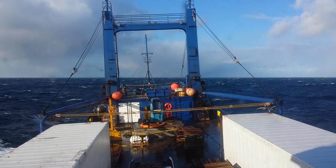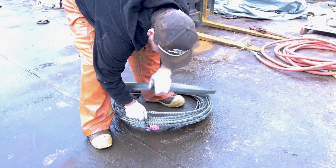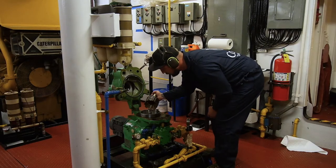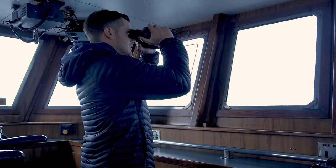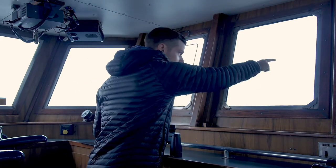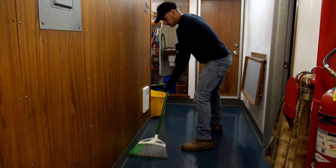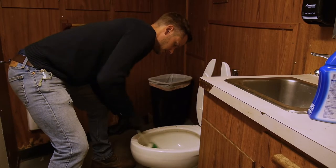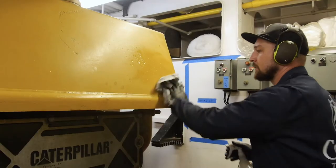During transits, the focus is the well-being of the vessel. ABs and OSs are responsible for the main deck and living quarters, while wipers work in the engine room. Wipers are required to stand an engine room watch. ABs or OSs may act as a wheelhouse lookout. All unlicensed crew clean. Sanitization consists of sweeping, mopping, wiping bulkheads, and scrubbing heads. Deckhands clean the house and decks, while wipers clean the engine room.